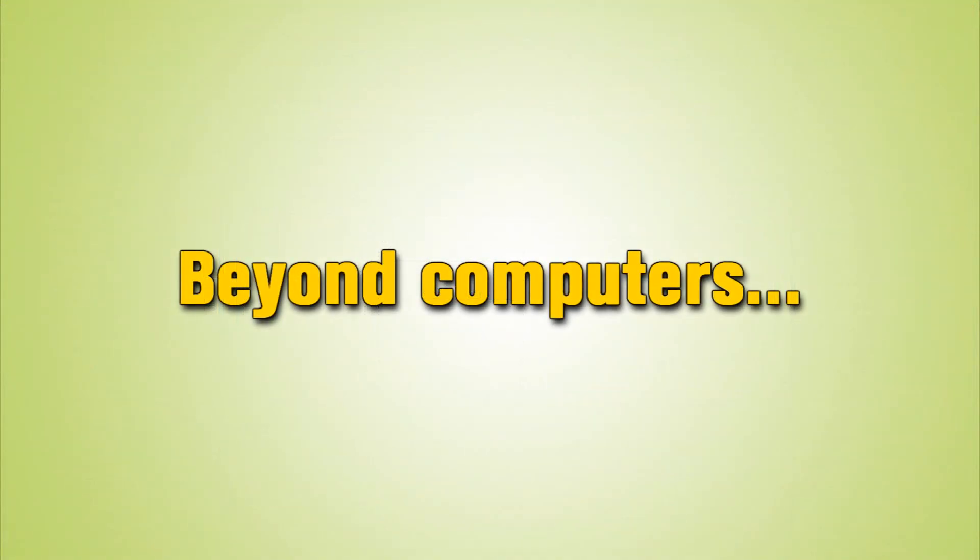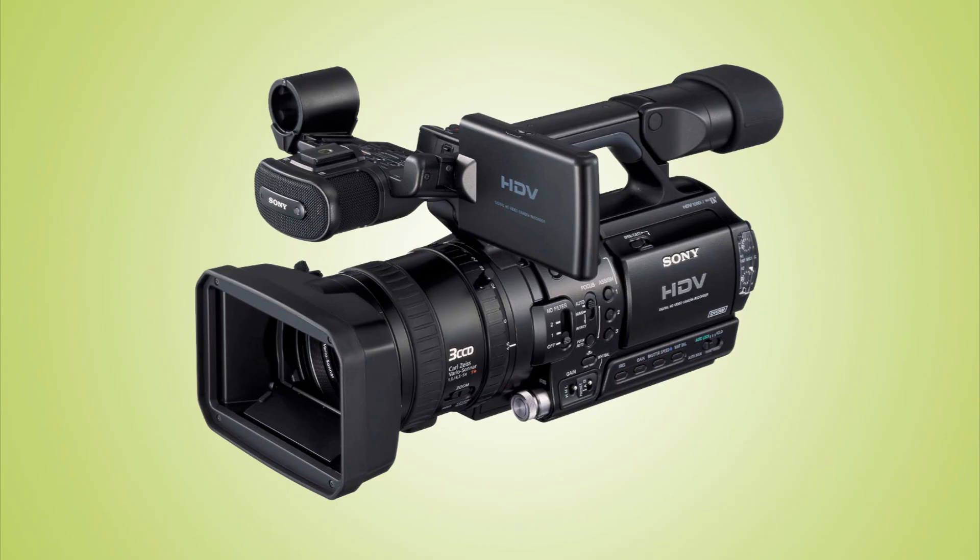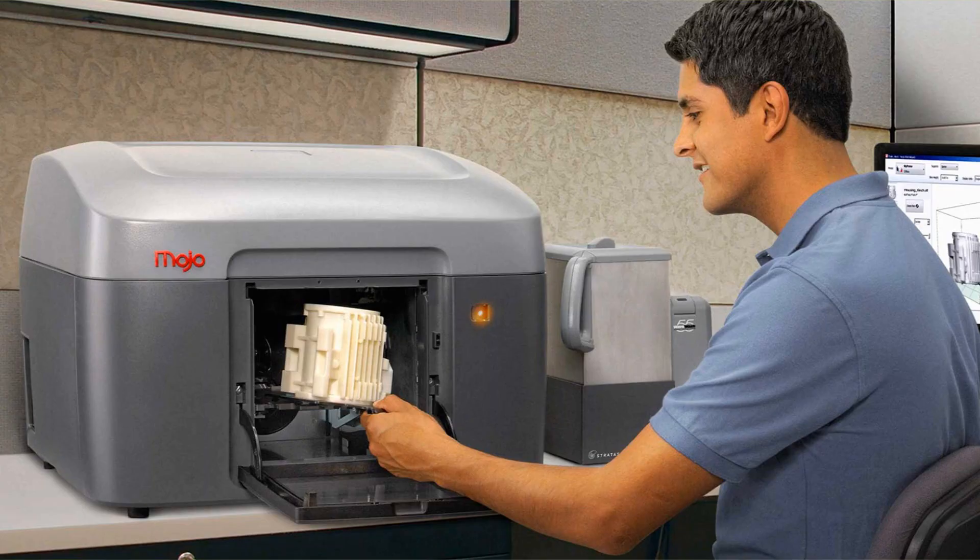One last thing to consider is that technology is not just about interactive whiteboards or computers. Other examples include digital cameras, digital video cameras, digital microscopes, 3D printers, and microphones as well.